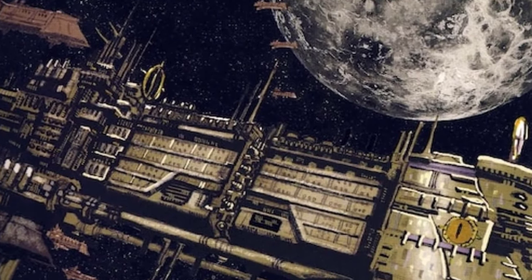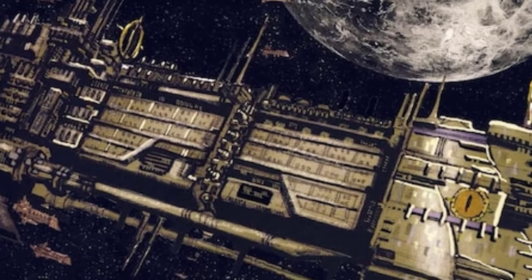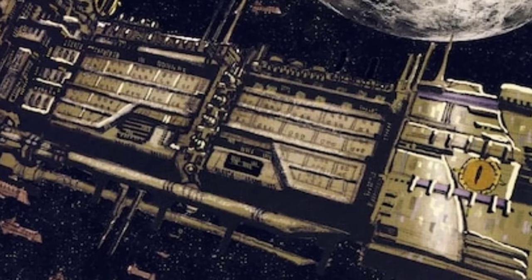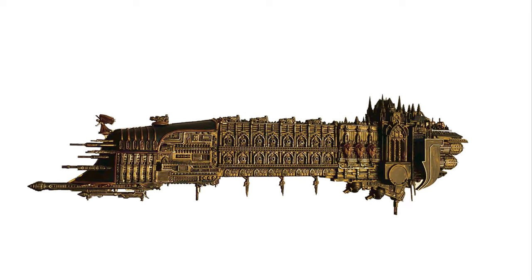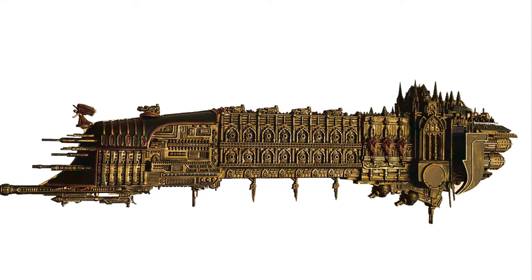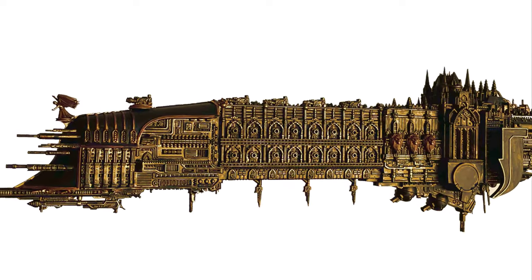At number 6, the Bucephalus Flagship. This functioned as the Emperor's majestic golden personal flagship during the Great Crusade. The Bucephalus, an immense masterpiece of martial craftsmanship, possessed such colossal dimensions that it generated its own gravitational force. Within its vast confines, a garrison of Custodians are stationed ready to fulfill their duties.